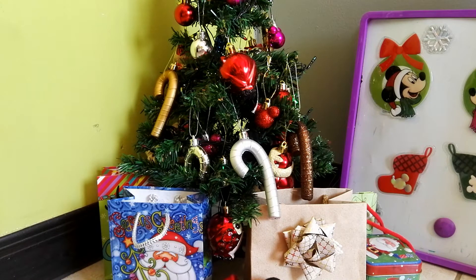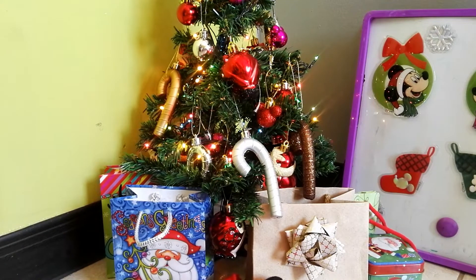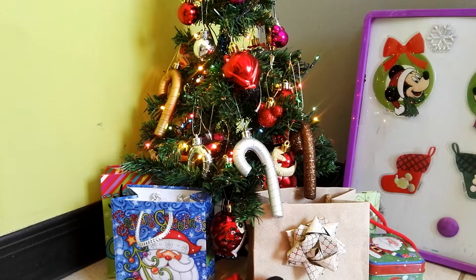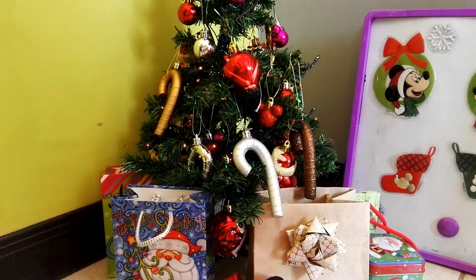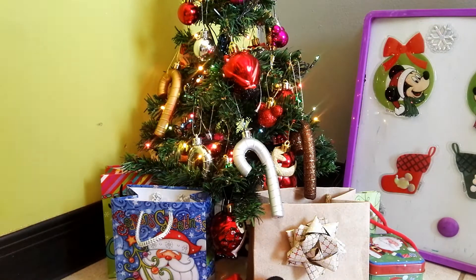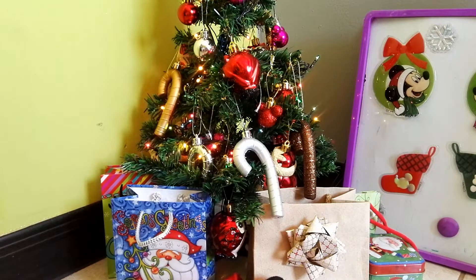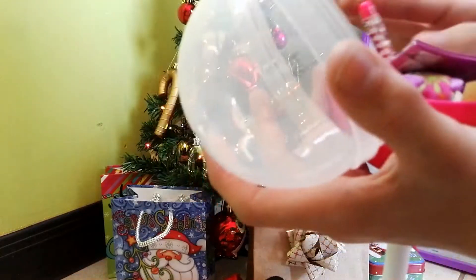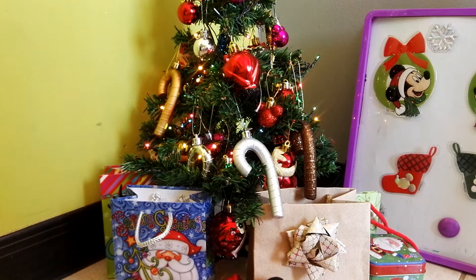My secret Santa this year actually gave me a lot of things — I was super happy and really thankful. She got me, like, everything that I like. First of all, she got me a Pikmi Pop, and it smells amazing. I've always wanted one of these, and I really like it.